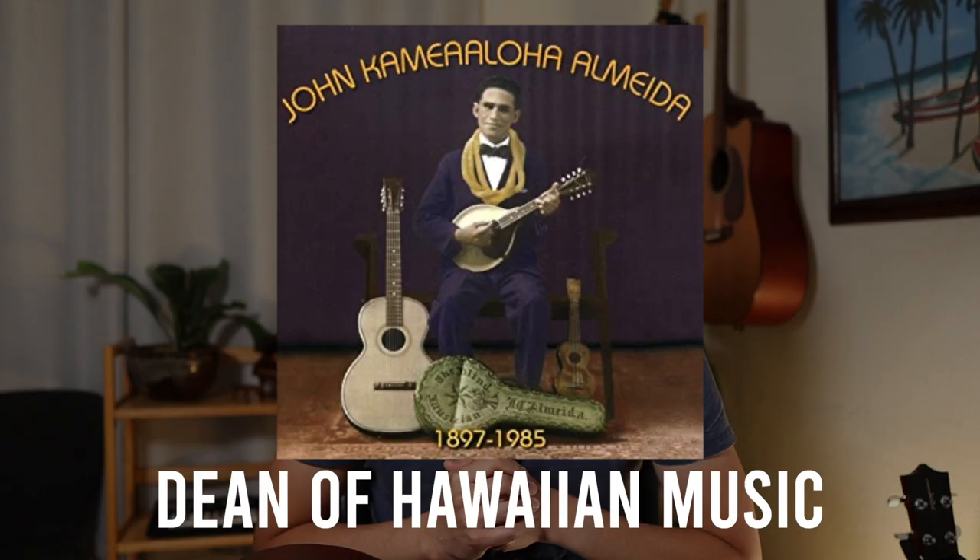That leads me to part two of the story — the first owner of this ukulele. His name was John Almeida. If you're familiar with Hawaiian music, you might've heard that name. John Almeida was a very prolific and famous composer. He wrote about 300 Hawaiian songs. When he was living, he was known as the dean of Hawaiian music. He was a multi-instrumentalist — played ukulele, guitar, he played everything. And he was a blind musician. It's just amazing to see and hear some of the music that he put out.